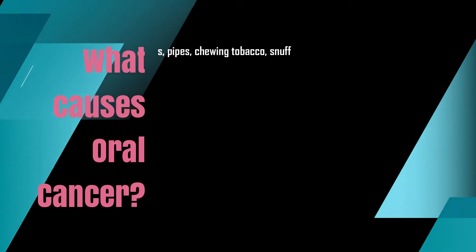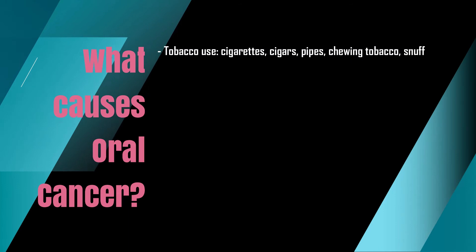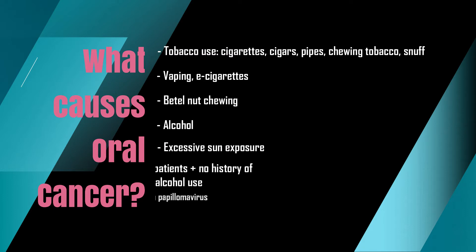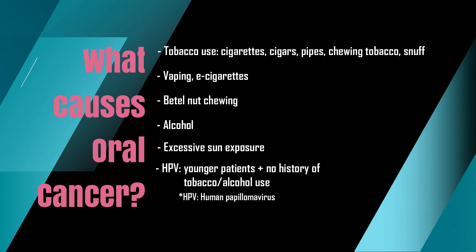What causes oral cancer? Tobacco use — cigarettes, cigars, pipes, chewing tobacco or snuff. The use of vapes or e-cigarettes. Betelnut chewing. Excessive alcohol. Excessive sun exposure. Human papillomavirus or HPV, which tends to affect younger patients with no history of tobacco or alcohol use.